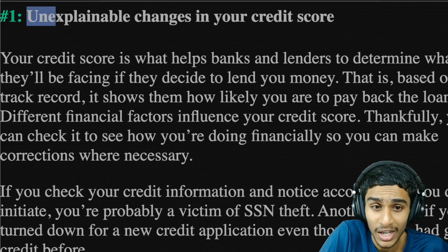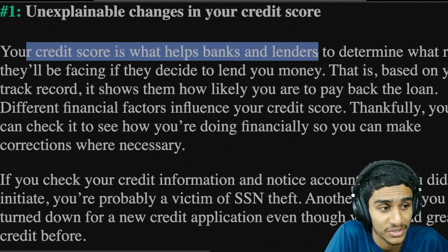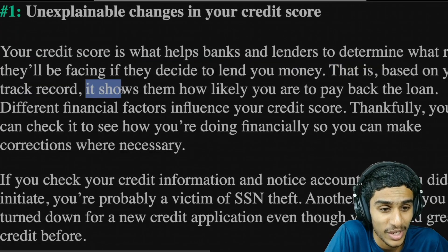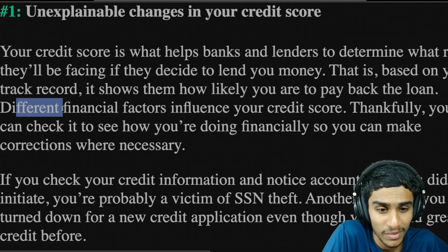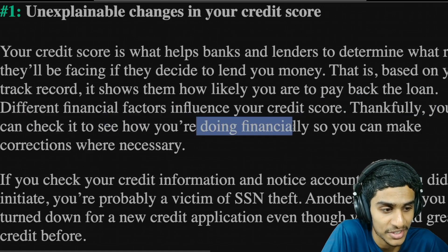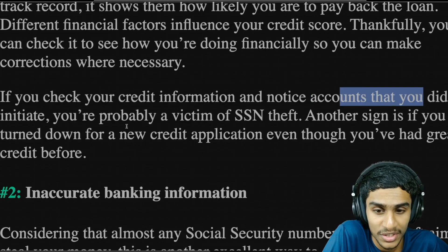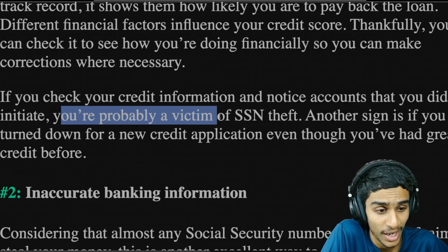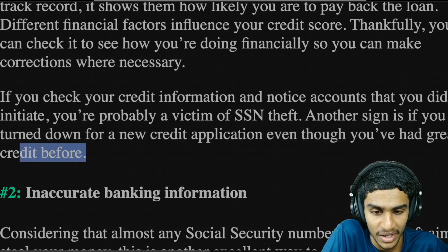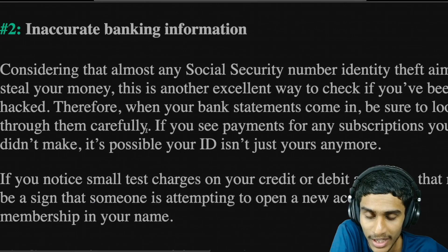The first telltale sign is unexplainable changes in your credit score. Your credit score is what helps banks and lenders determine the risk they face if they decide to lend you money, based on your track record of paying back loans. You can check your credit score to see how you're doing financially and make corrections where necessary. If you check your credit score and notice accounts you didn't initiate, you are probably a victim of SSN theft. Also, if you are turned down for a new credit application even though you had great credit before, consider that your SSN might have been stolen.